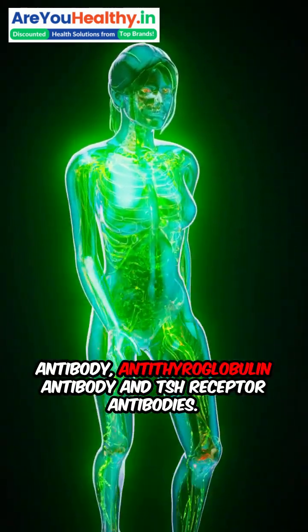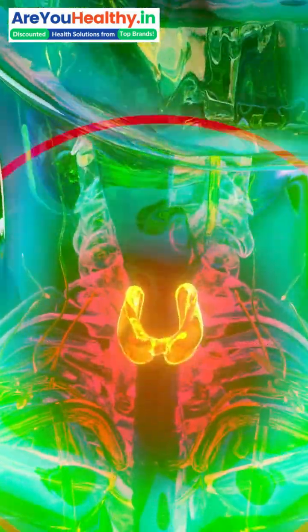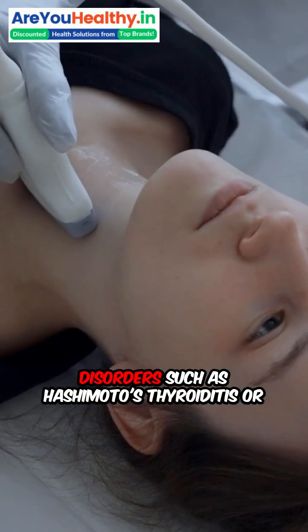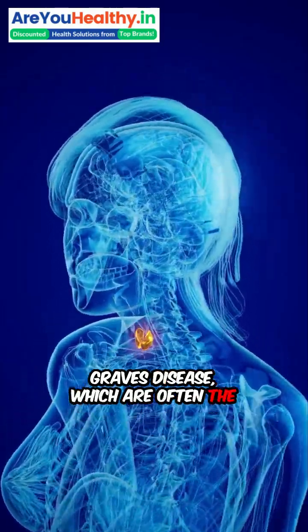Anti-thyroglobulin antibody (ATG) and TSH receptor antibodies. These markers help diagnose autoimmune thyroid disorders such as Hashimoto's thyroiditis or Graves' disease, which are often the root cause of recurring thyroid issues.